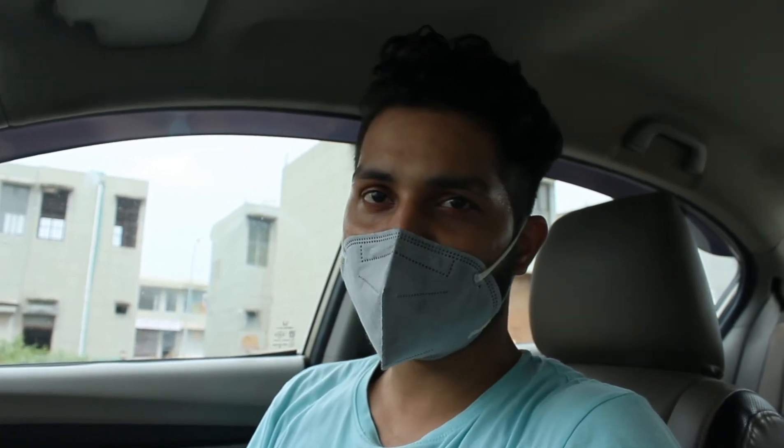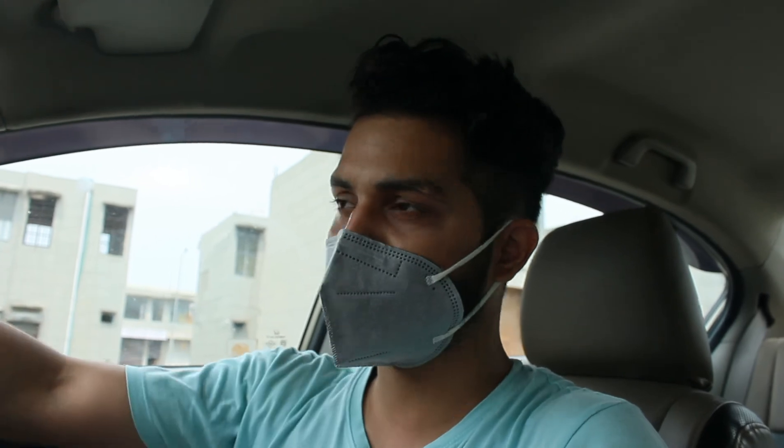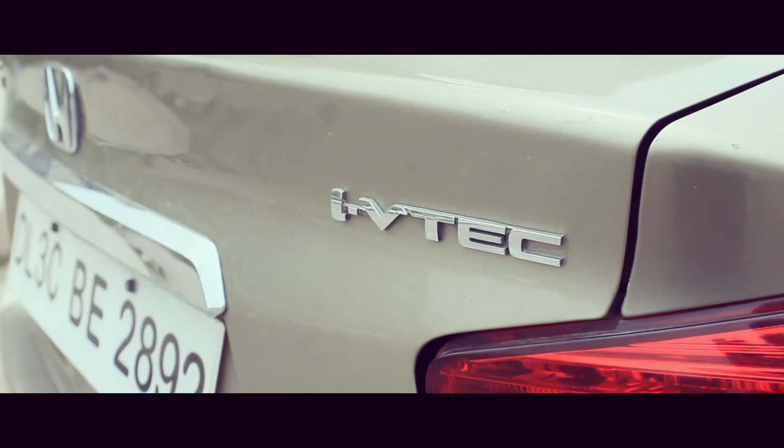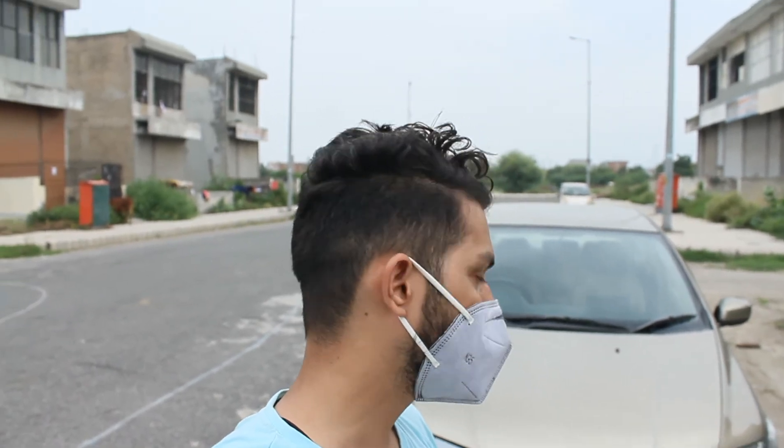Now you enjoy it. This car was a Honda City review — I wanted to share how it feels to take a second-hand car and fix it up. Subscribe to the channel, like and comment to let us know how you feel. Bye bye, thanks for watching!